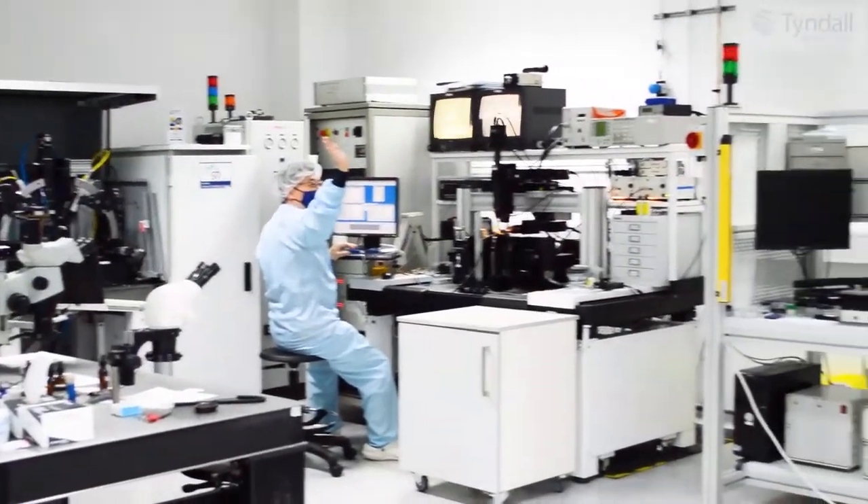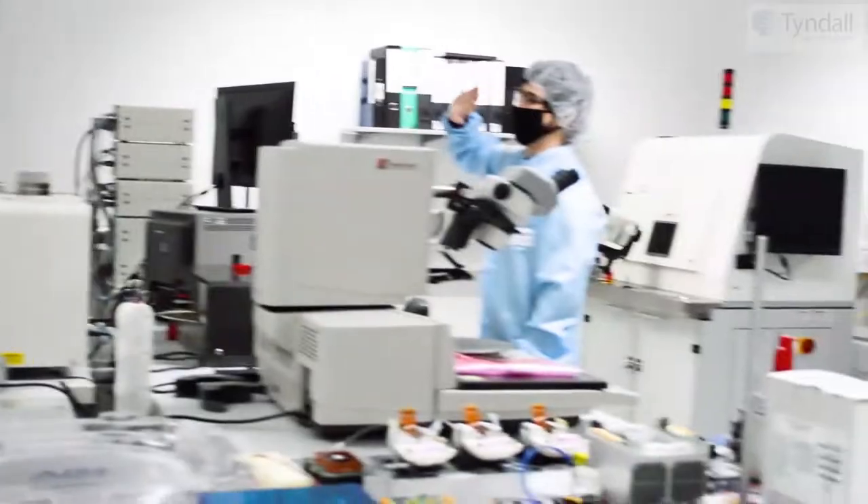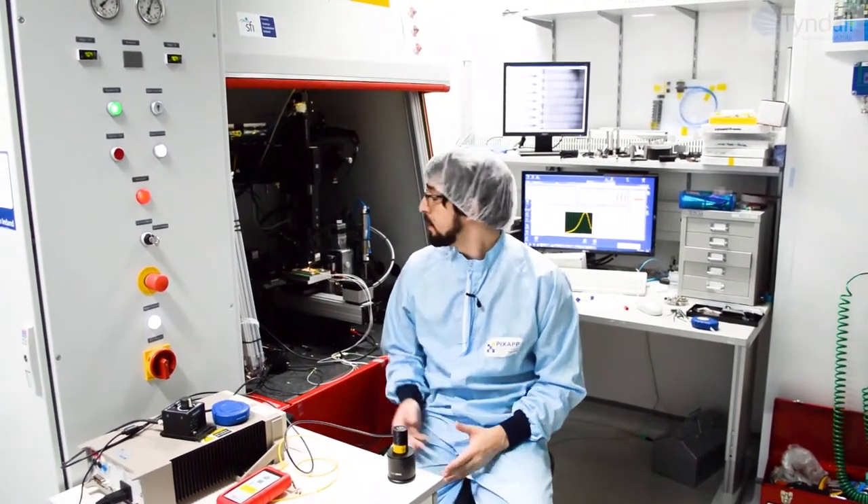We are currently working under restricted access to labs and following COVID regulations. In our lab, we assemble photonic packages to be used in a broad range of commercial applications. The overall cost of packaging is quite high, but our NanoGlue machine allows us to research and develop novel methods to increase the overall efficiency of the packaging process.